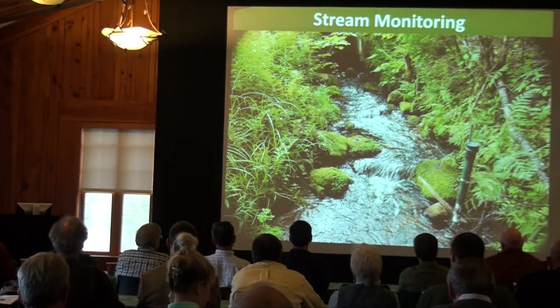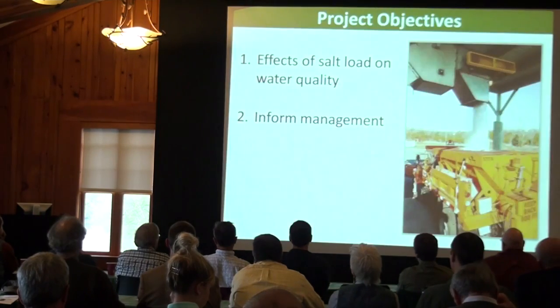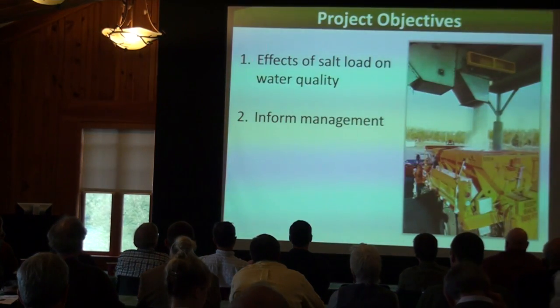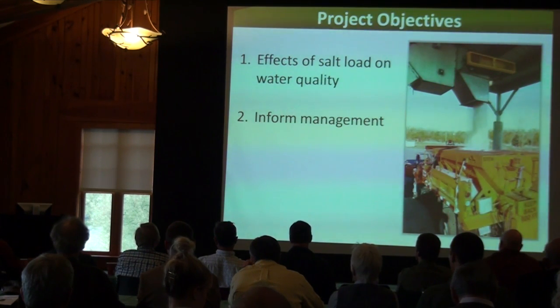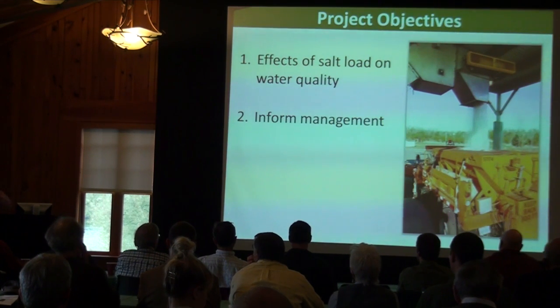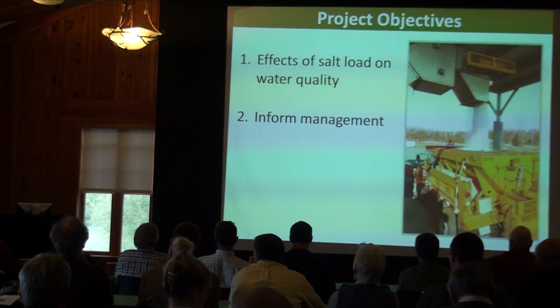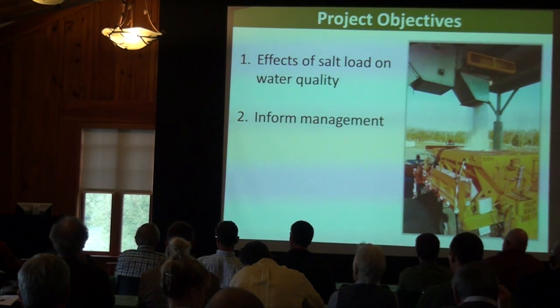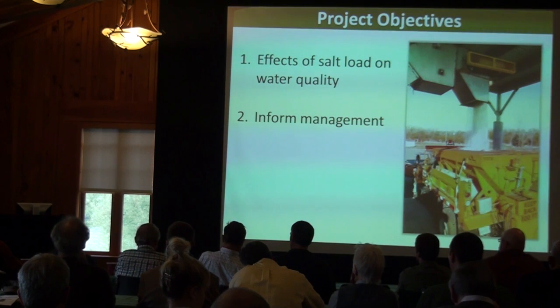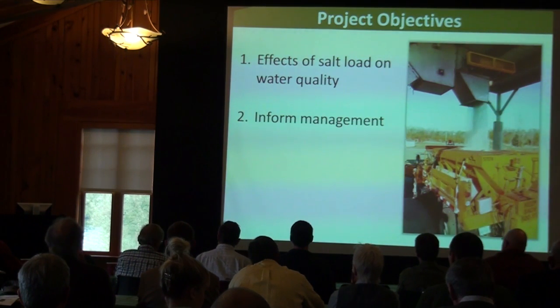We started our stream monitoring project with two main objectives. First is to look at the effects of salt load on water quality and also soil fertility. Our second objective is to inform management — if we can develop relationships between the road salt loads applied to the road surface and the water quality response, those relationships really help inform management to optimize the need to salt roads for safety while also addressing environmental concerns.